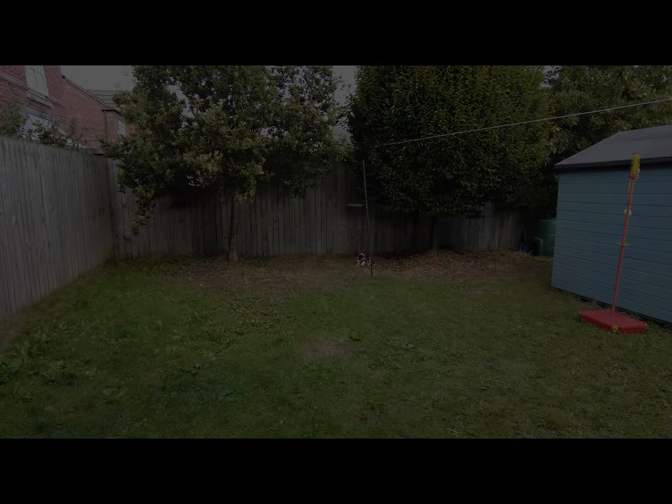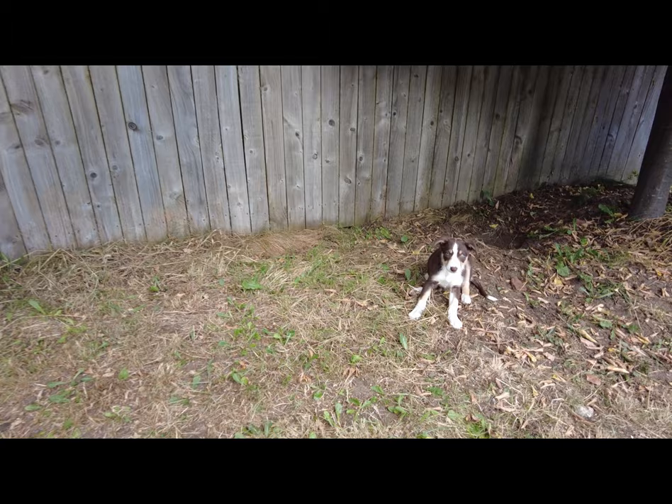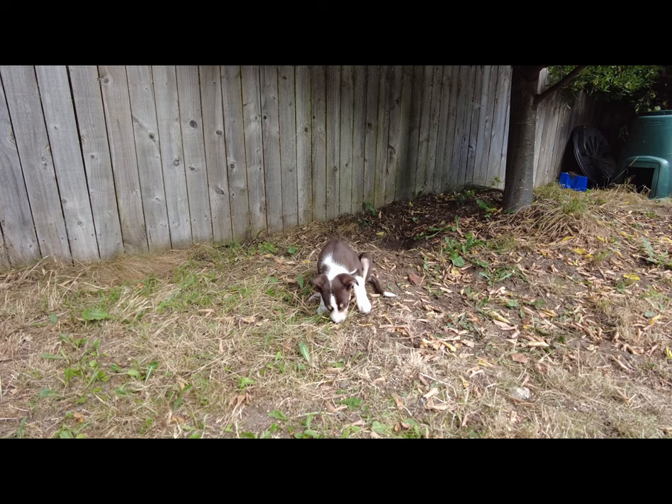Let's find Maple. Maple are tri-coloured, red, white and tan, border collie, and it looks nothing better than to dig holes, eat grass and soil, as well as her food of course.